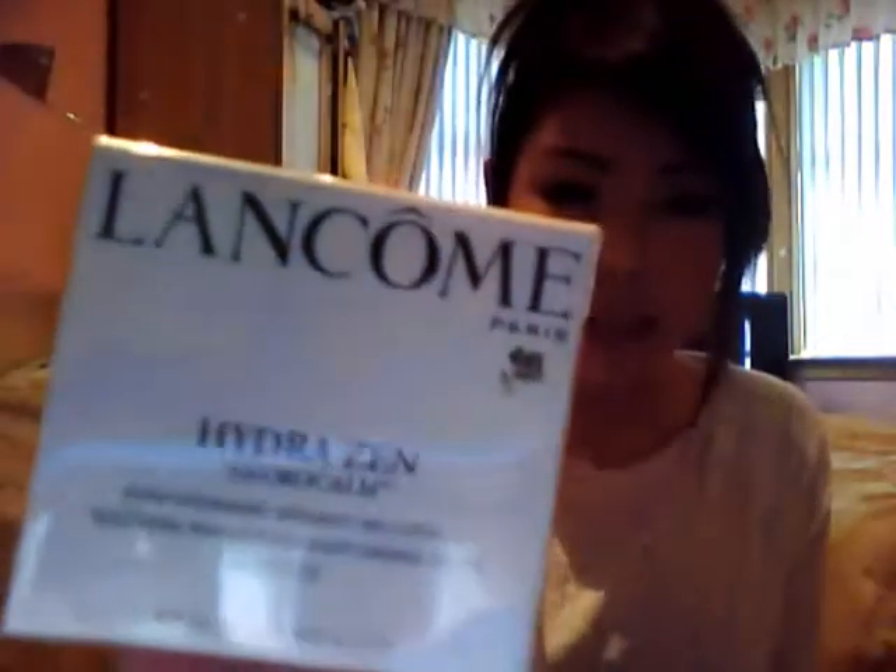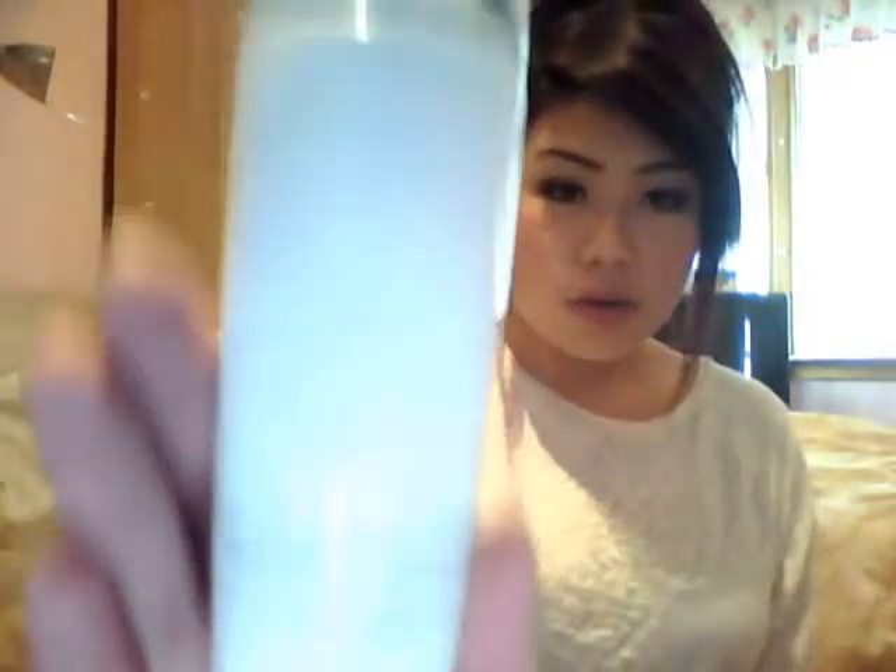From Lancôme, they had an offer where if you buy two items you get a free goodie bag worth around 40 pounds. I picked up the big size of the Hydra Zen moisturizer — I'll show you the sample size since I haven't opened the big one yet. I also got a lipstick in shade 203, a nice peachy nude color from the La Absolue Nu collection.